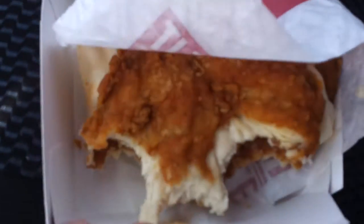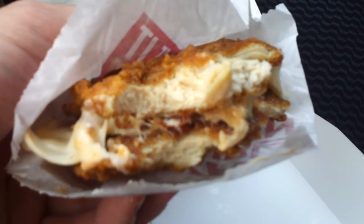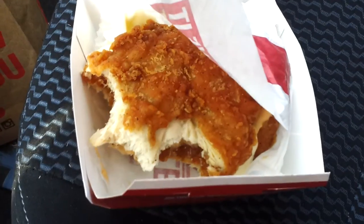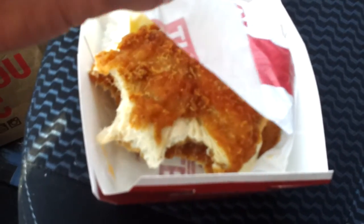Welcome back — there you go, just taking a few bites of the sandwich, you can see it there. First impressions: you've got that classic KFC spice, but what hits you the most is how cheesy the sandwich is. That cheese really comes through, and the sauce as well.